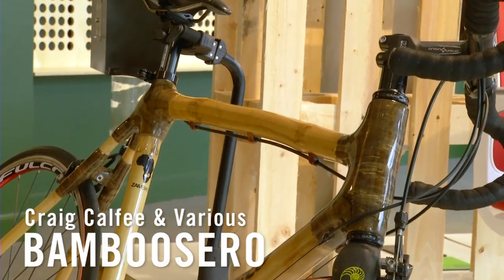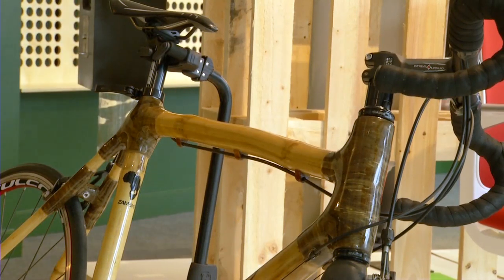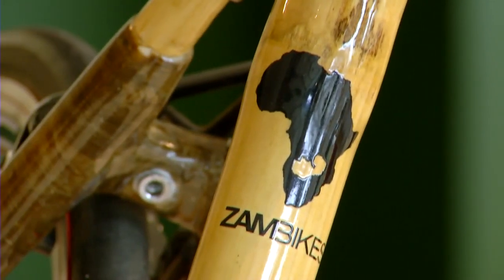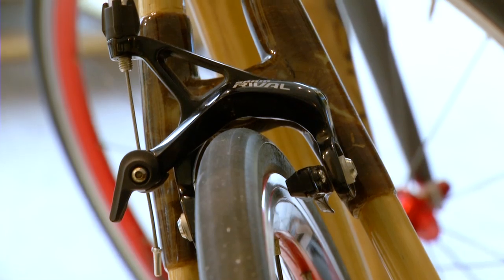You might be wondering how a bicycle made from bamboo would be able to transform a local economy, but it's actually quite simple when you think about it. Made by a wide range of different types of craftspeople, this bamboo bicycle is able to provide transportation and jobs in a small economy. The bamboo serot helps people with traditional craft skills to break into a new kind of market.